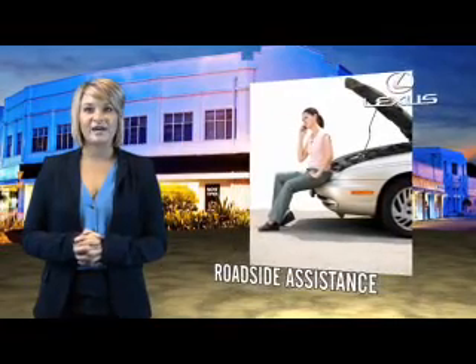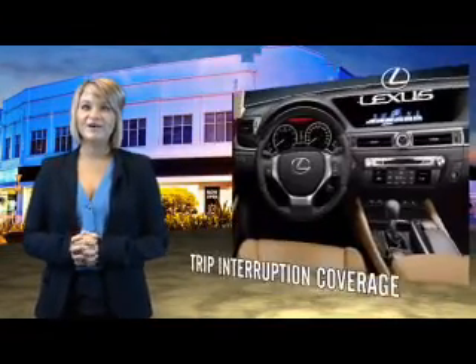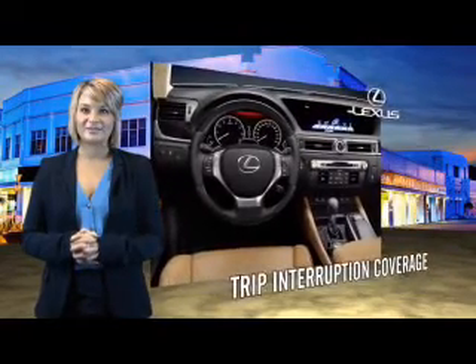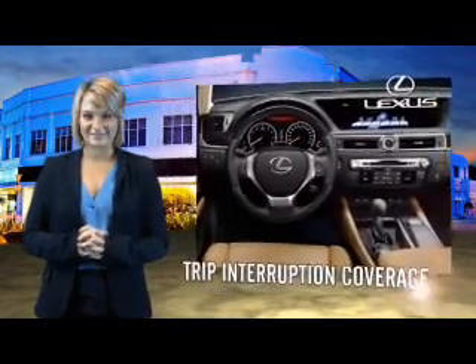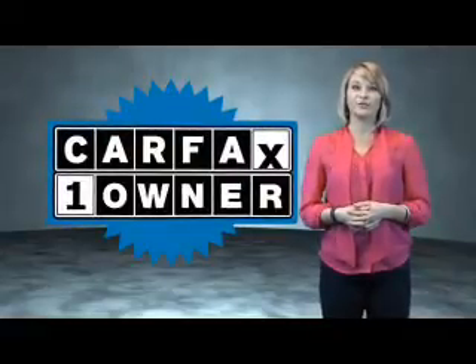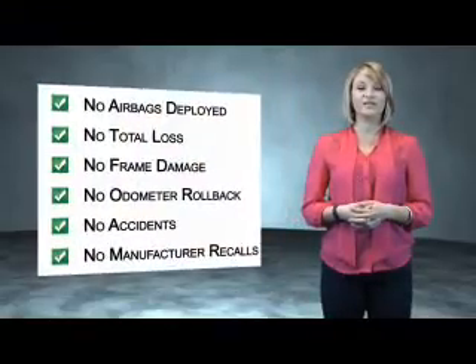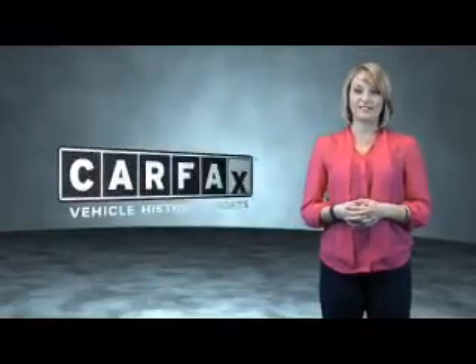And the customer care benefits even include your first basic service free. You can own luxury and style with the certified, pre-owned Lexus. This is a Carfax One Owner Vehicle which qualifies for the Carfax Buy Back Guarantee. Be sure to find a complimentary copy of the Carfax Vehicle History Report online or contact the dealership.